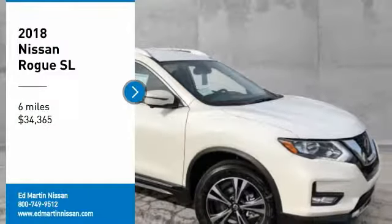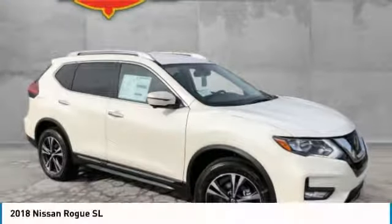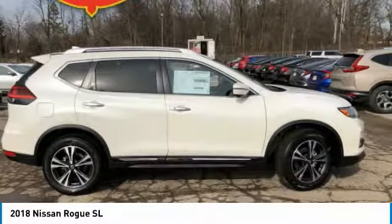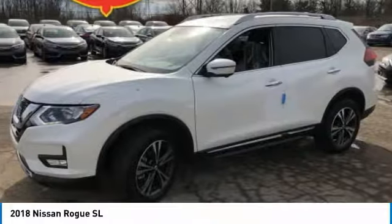Stop by and take a look at the 2018 Rogue. The stylish Rogue gets 27 miles per gallon and still boasts nearly 58 cubic feet of cargo space.